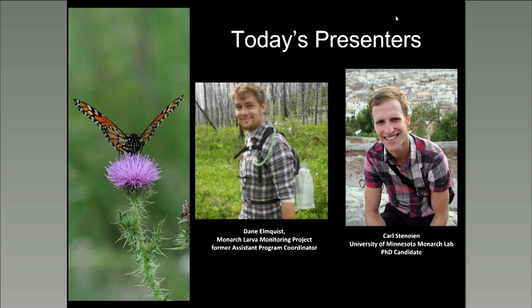Thanks, Cora, and thank you to everybody out there listening. We're excited to share what we think is a pretty fun and interesting topic. As a quick outline of the talk: I'm going to introduce you to Monarch Chemical Defenses and Monarchs as Prey, and give you a brief introduction to parasitoids. Then Dane is going to talk about tachinid flies and new knowledge gained through the Monarch Larva Monitoring Project. And finally, I'll wrap up by telling you about some of my dissertation research, which addresses Monarch's interactions with a little-known parasitoid wasp.